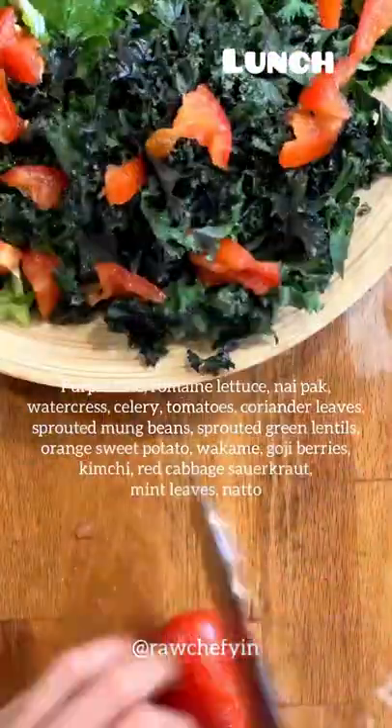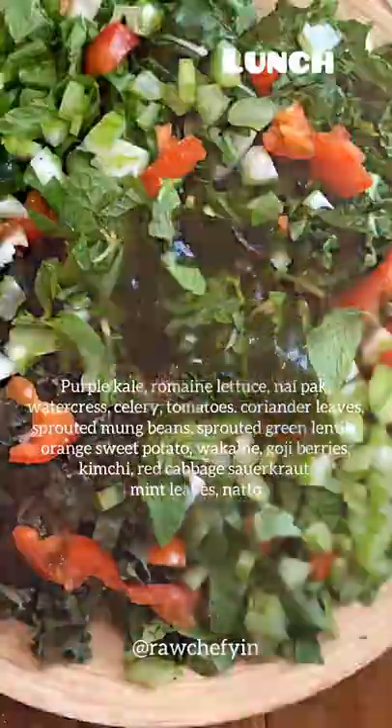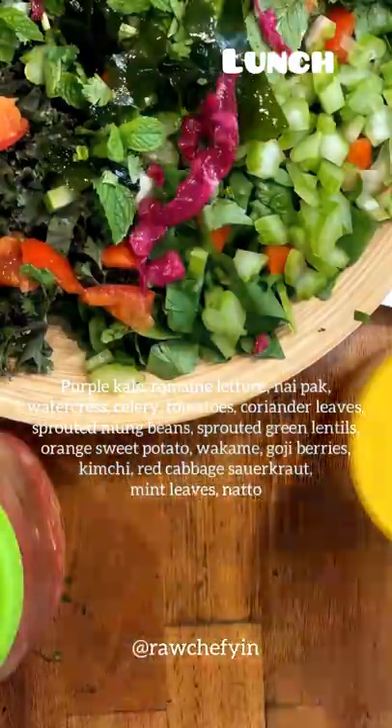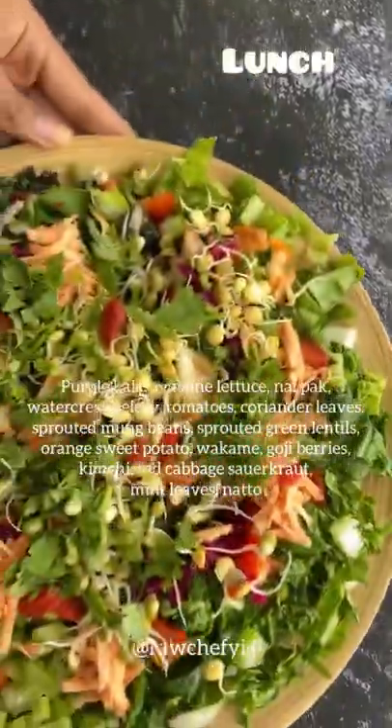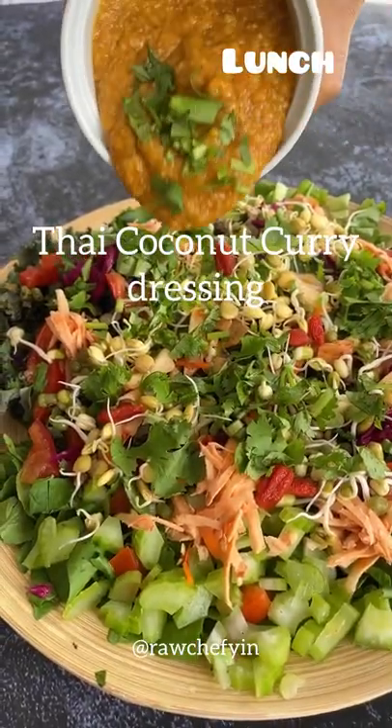For lunch I made a giant salad with lots of ingredients and lots of greens. I wanted to get in one pound of leafy greens and I managed to do so in this salad. There were also ferments and sprouts.